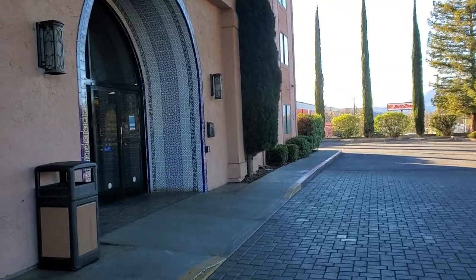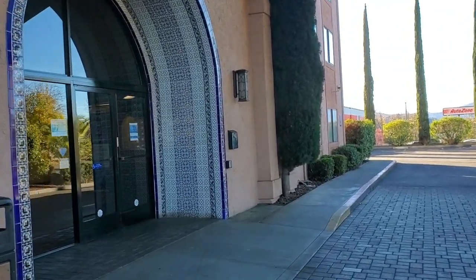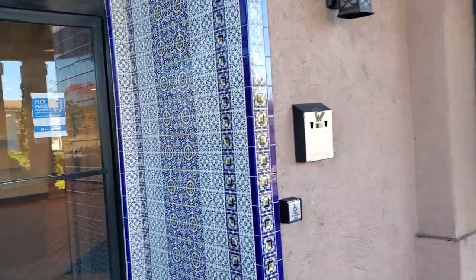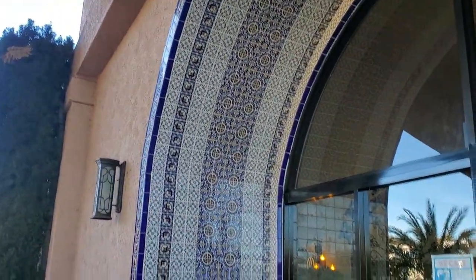I really don't mind how old the hotel is as long as the staff is nice and it's comfortable — and it is. The staff was super nice when I checked in. Check out this tile work at the entrance. Like I said, not a brand new hotel, but it's still very unique and I like that.